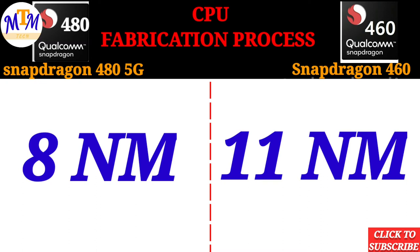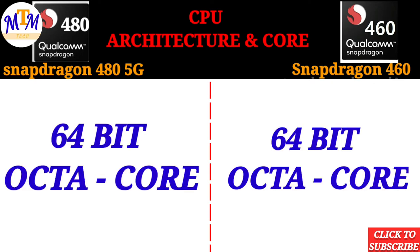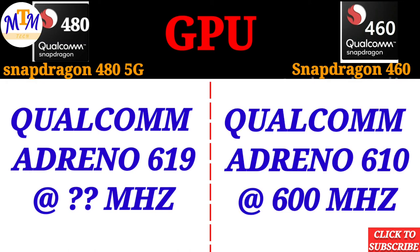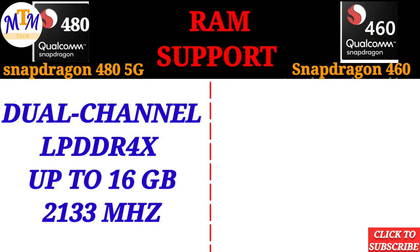This is the CPU architecture and core count of the Snapdragon 480. It has GPU performance with the Adreno 619. The RAM support is dual channel LPDDR4X, with a maximum of 16GB RAM.